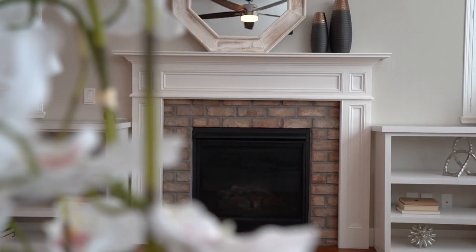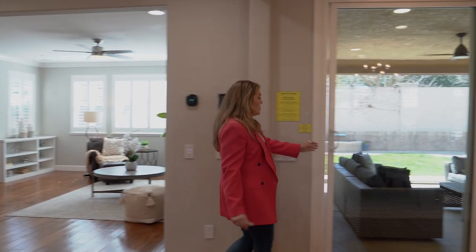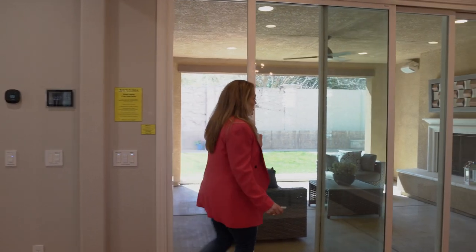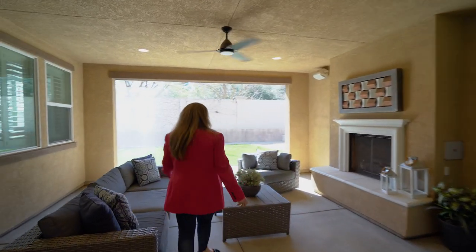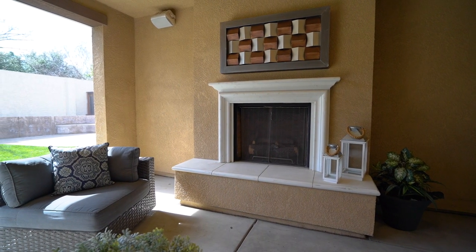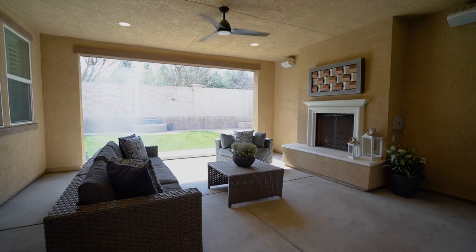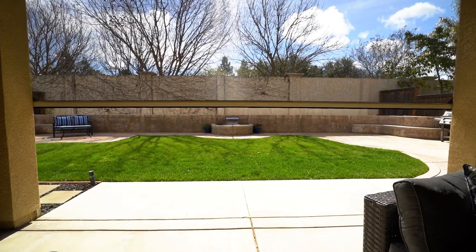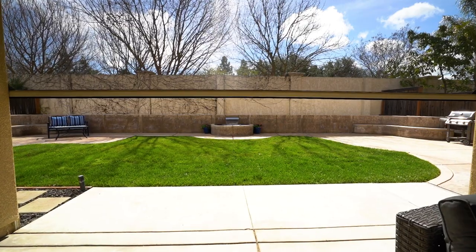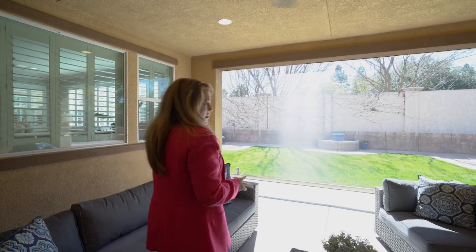One of the things that I love about this home is this beautiful California space. This California room gives you yet another opportunity to entertain. It features an outdoor fireplace and is already pre-wired for an outdoor TV. Another bonus of this California space is this remote control screen, which allows you to use this space year-round.